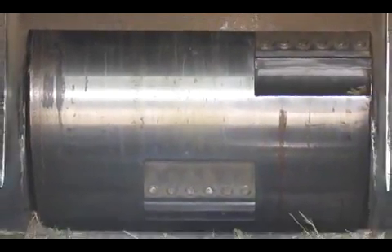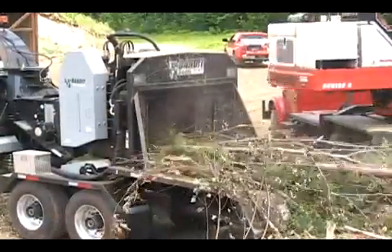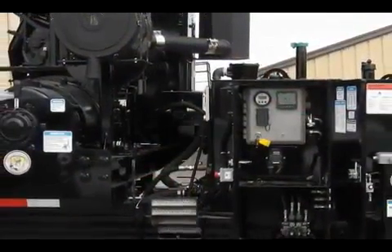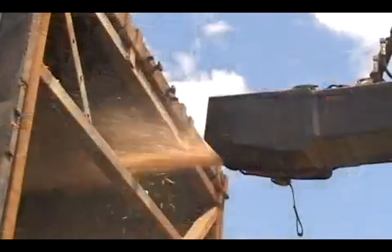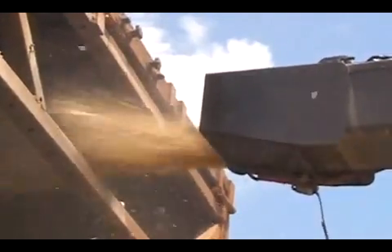The chipper drum in the 3090 is 37 inches in diameter by 36 inches wide, with a feed rate of 100 feet per minute. This productive hole tree chipper is equipped with diesel engine options from 525 to 630 horsepower and will load a standard 45 foot, 35 ton trailer in under 20 minutes.